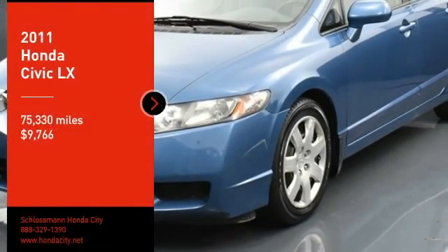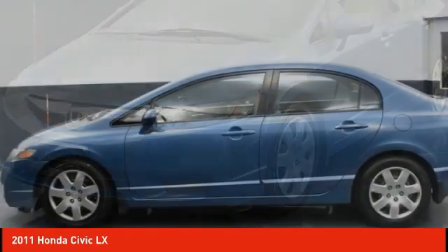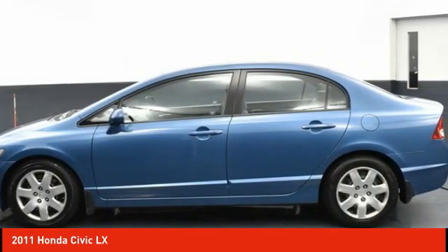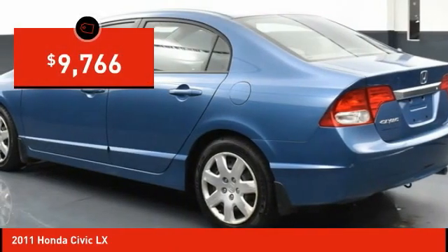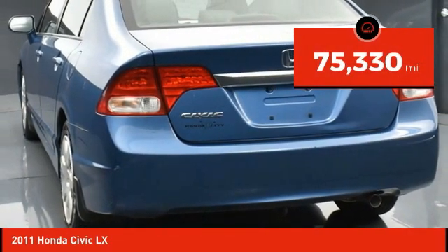You are going to love the 2011 Honda Civic. Practical, awesome gas mileage, and incredibly reliable — and it is priced below $10,000. This vehicle has less than 80,000 miles.